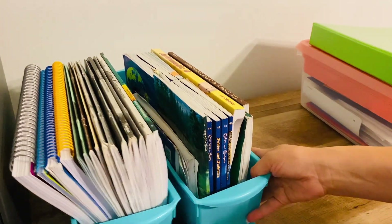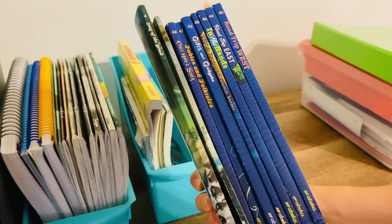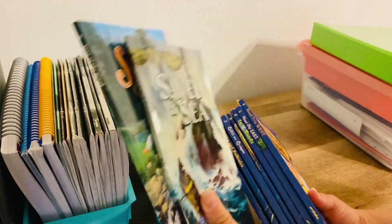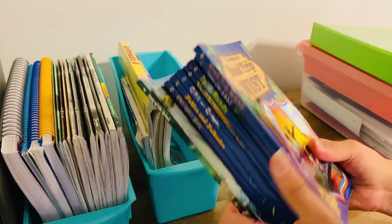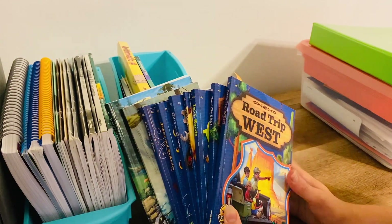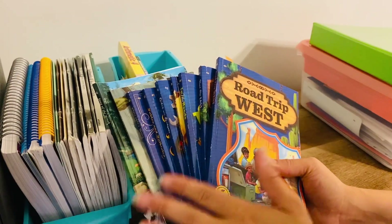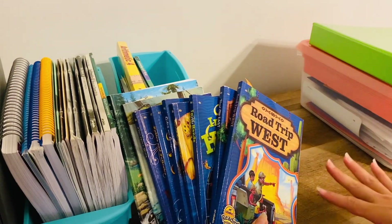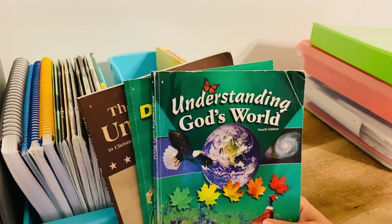The very first thing I want to go over is all the student resources. I'll begin with the readers — these are the readers used for reading class, and these two were novels or stories that he read and made a book report on. Knowing my son, he's not one of those kids who will go back and reread. I have a nephew who is an avid reader, so I'm going to offer these to my sister to see if she wants them for her son, because this is all high quality literature you don't have to worry about.